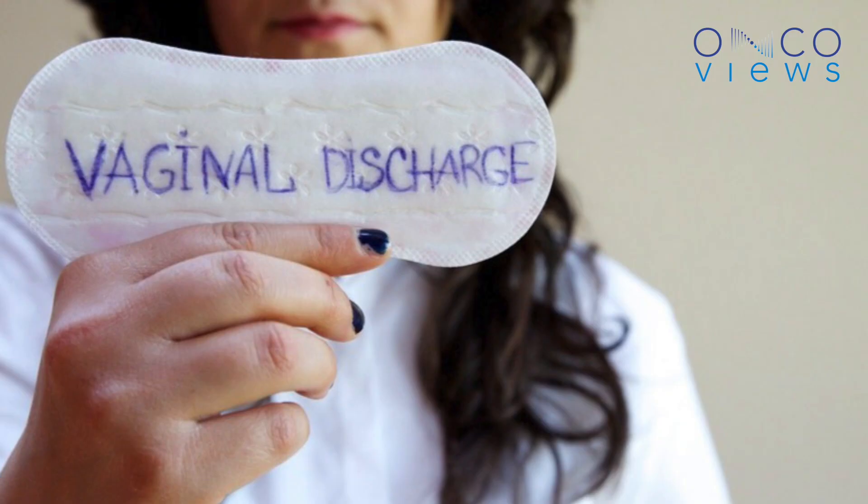The next common symptom would be discharge. It could be a blood-stained watery discharge. Most of the time this discharge will be foul-smelling.